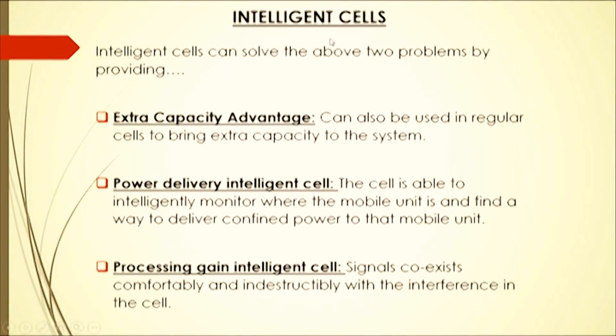Intelligent cells can solve these two problems. First, extra capacity advantage: intelligent cells can also be used in regular cells to bring extra capacity to the system. Second, power delivery: the cell is able to intelligently monitor where the mobile unit is and find a way to deliver confined power to that mobile unit. Third, processing: signals co-exist confirmatively and indestructibly with the interference in the cell.